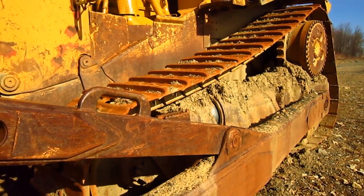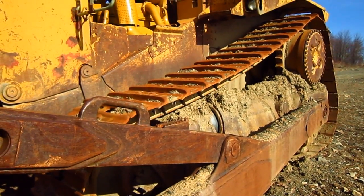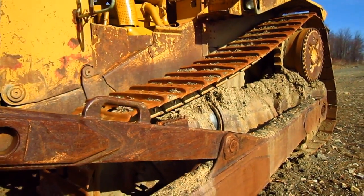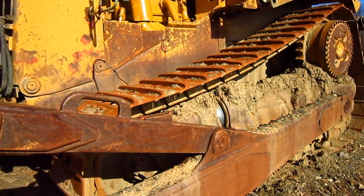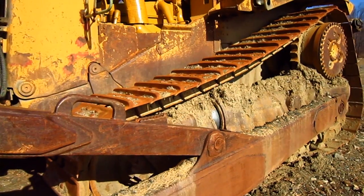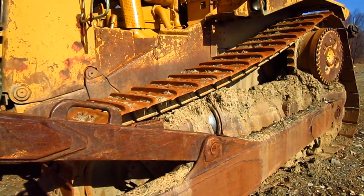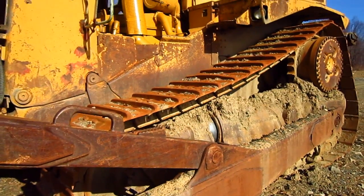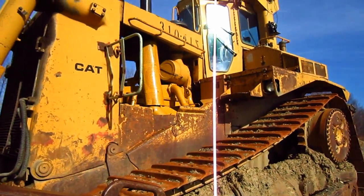Another feature that was unique to the D-10 at this time was bogey-mounted track rollers on the undercarriage. All bogeys — four per side — oscillated on sealed and lubricated track pins to conform to rough terrain by putting more track on the ground for better traction. This new design also provided for a smoother ride for the operator.